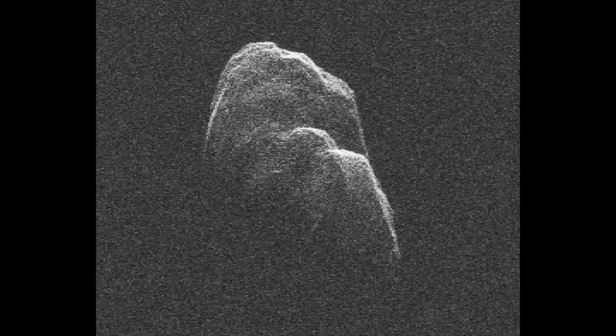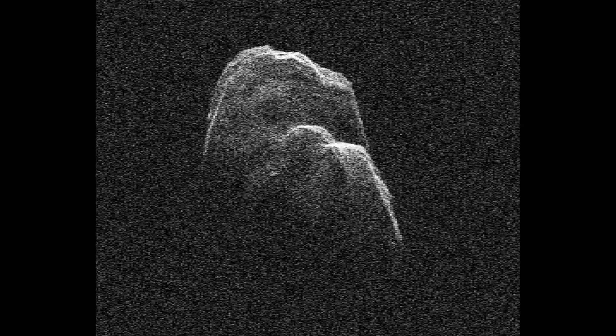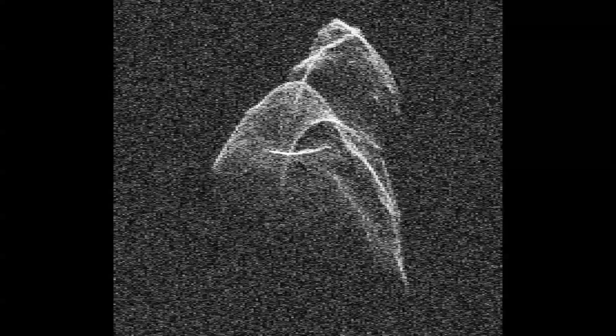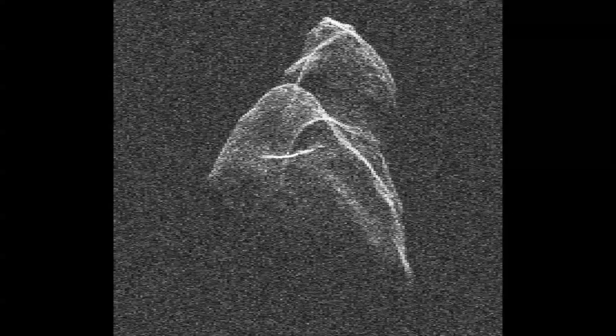I'm going to leave you with a radar sequence of an asteroid that's over 4 million miles away from Earth. And as always, thanks for watching.